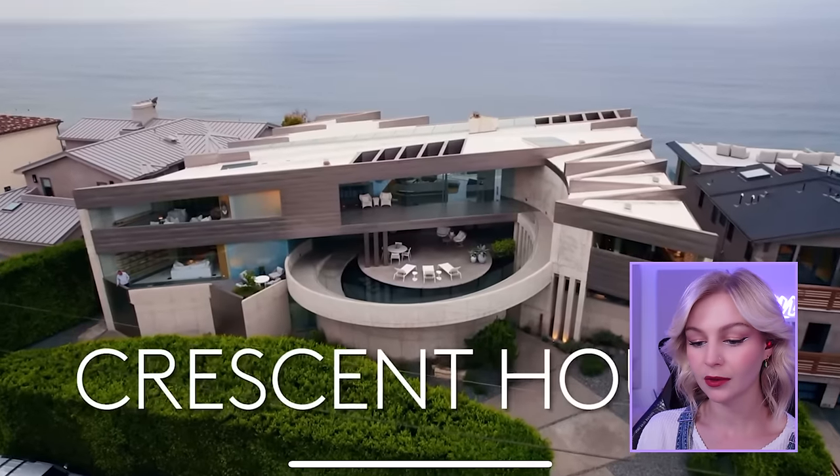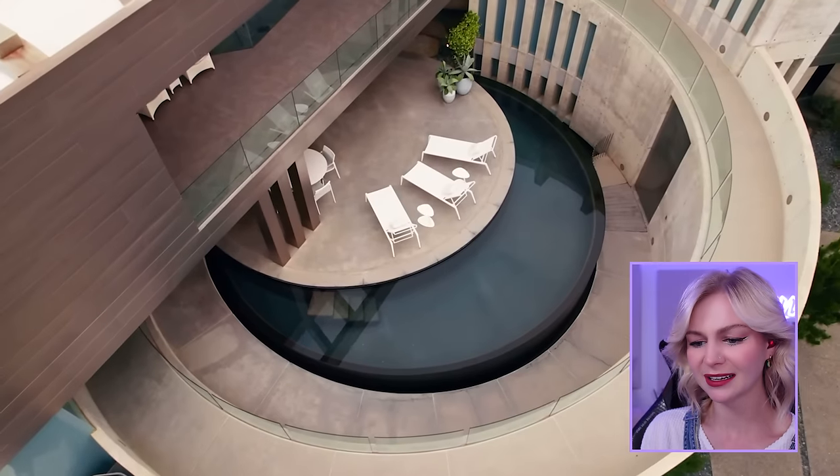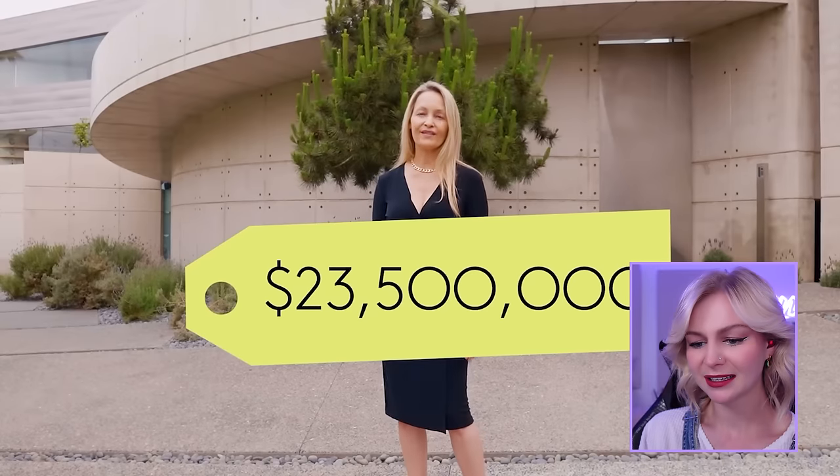Welcome to Crescent House. I'm getting flashbacks to the Crescent Hotel. It's on the market for twenty-three million five hundred thousand dollars. Twenty-three million five hundred thousand dollars. I'm disgusted.